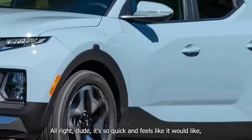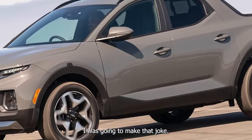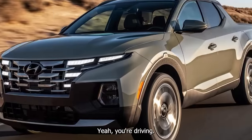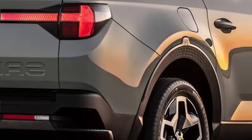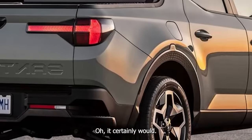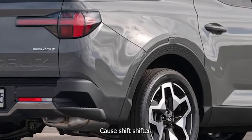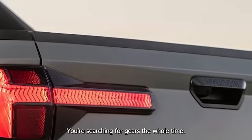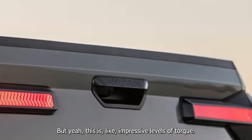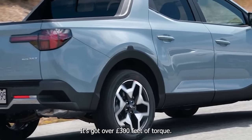It's so quick — it feels like it would keep up with an M Roadster. This is impressive levels of torque; it's got over 300 pound-feet. You'd figure this powertrain is shared with the Sonata N-Line, and I would know about that car because I got a ticket in it. This is the most practical form of that powertrain because it's pretty unusable in the Sonata N-Line due to traction issues.